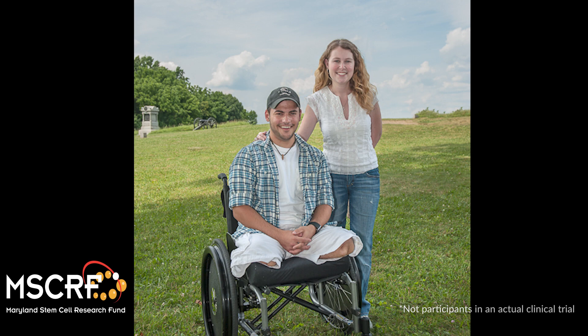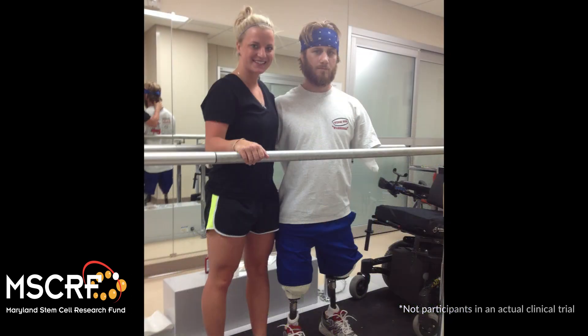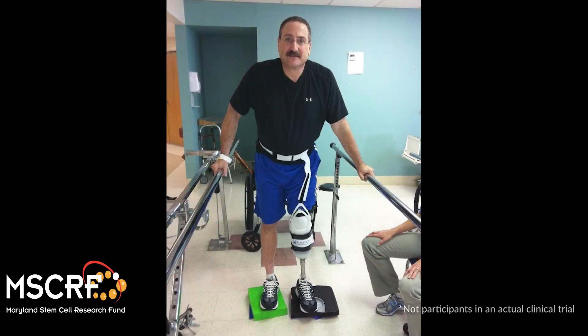There have been tremendous advances in prosthetics and prosthetic design that have helped those with limb loss use their prosthetics more frequently, but they're still limited in their use because of pain and discomfort, as well as skin breakdown that can occur because the skin at the stump site wasn't really meant to bear weight.